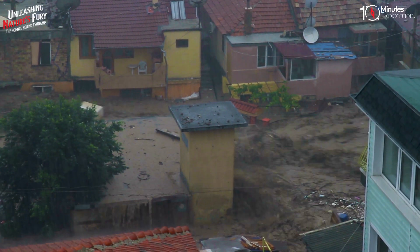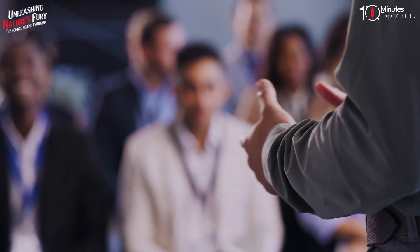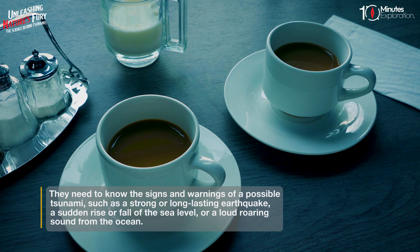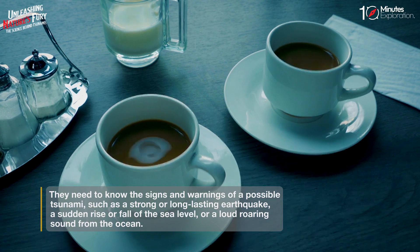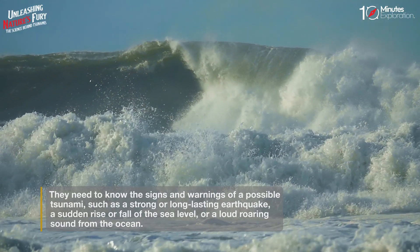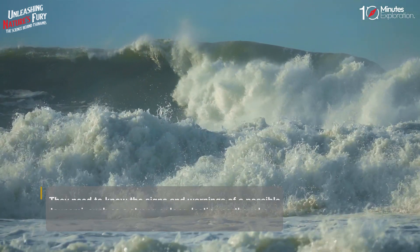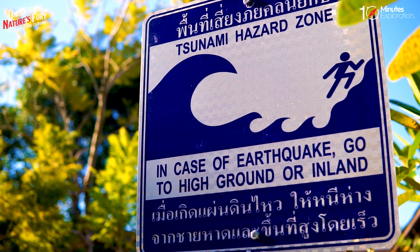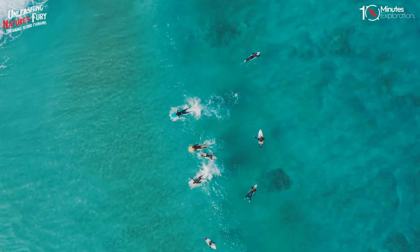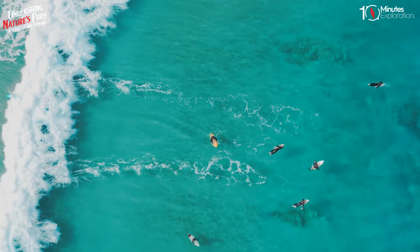However, warning systems are not enough to prevent casualties and damages. People also need to be educated and prepared for tsunamis. They need to know the signs of a possible tsunami, such as a strong or long-lasting earthquake, a sudden rise or fall of the sea level, or a loud roaring sound from the ocean. They also need to know what to do in case of a tsunami, such as moving to higher ground or inland away from the coast, staying away from the water until it is safe to return, and following the instructions of authorities.